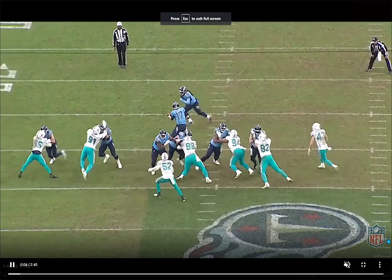We're back, and today we're bringing down film on Emmanuel Ogba, defensive end for the Miami Dolphins.